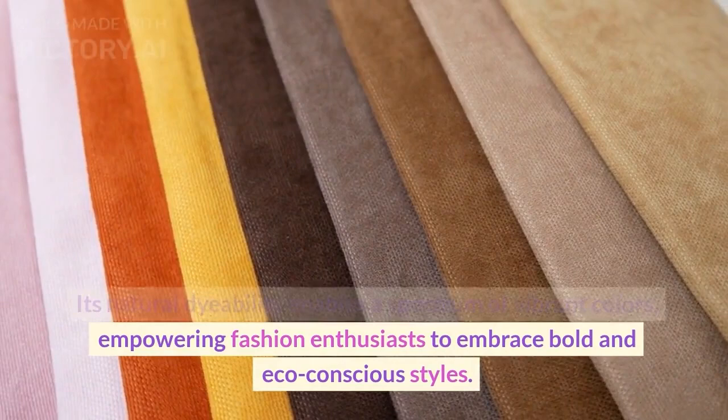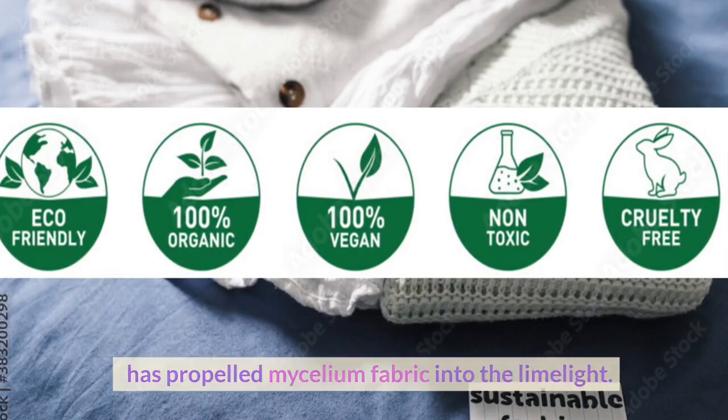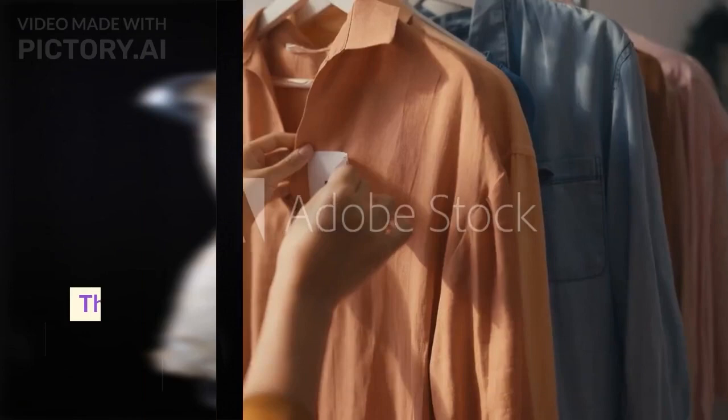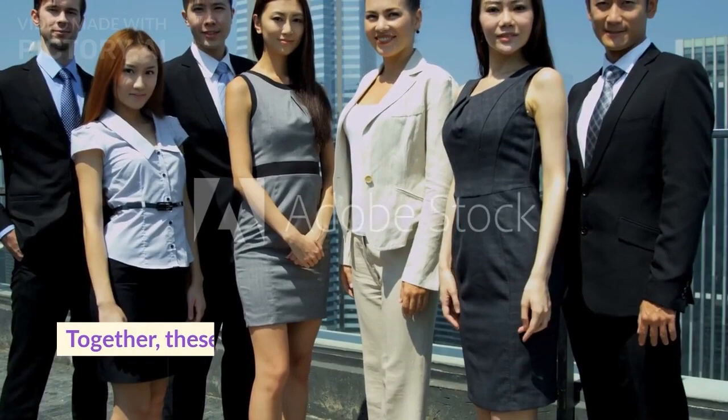The rising demand for vegan and cruelty-free products, coupled with a growing awareness of sustainability, has propelled mycelium fabric into the limelight. As consumers increasingly prioritize animal welfare and environmental preservation, mycelium fabric offers a compelling alternative to conventional materials. The fashion industry is undergoing a transformative shift, exploring mycelium fabric alongside other sustainable options like pineapple leather and hemp fabric. Together, these innovations pave the way for a future where ethics and style coexist harmoniously.